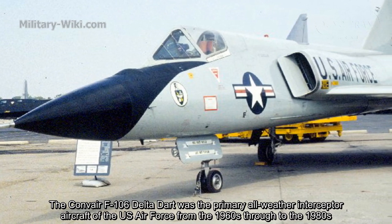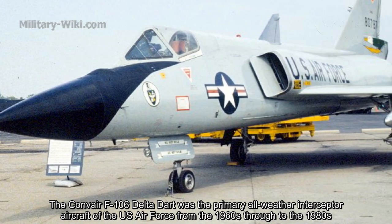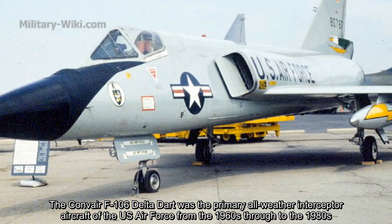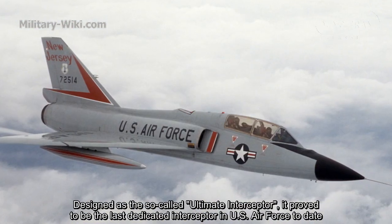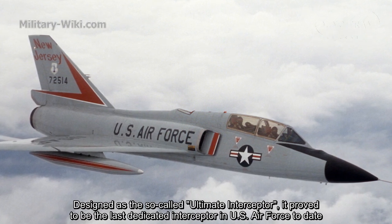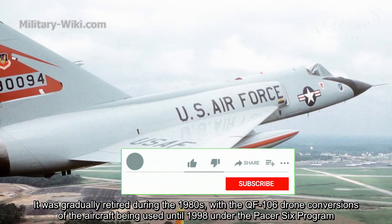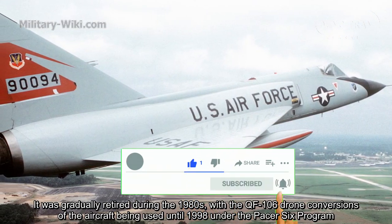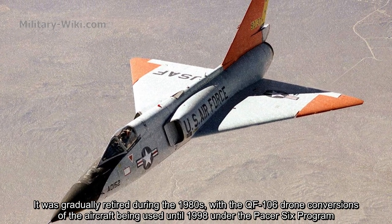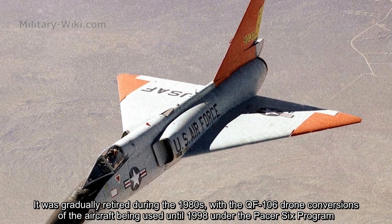The Convair F-106 Delta Dart was a primary all-weather interceptor aircraft of the US Air Force from the 1960s through the 1980s. Designed as the so-called Ultimate Interceptor, it proved to be the last dedicated interceptor in US Air Force service to date. It was gradually retired during the 1980s, with QF-106 drone conversions being used until 1998 under the Pacer-6 program.